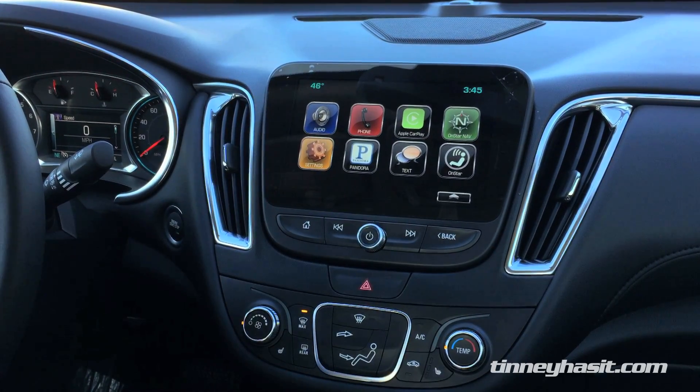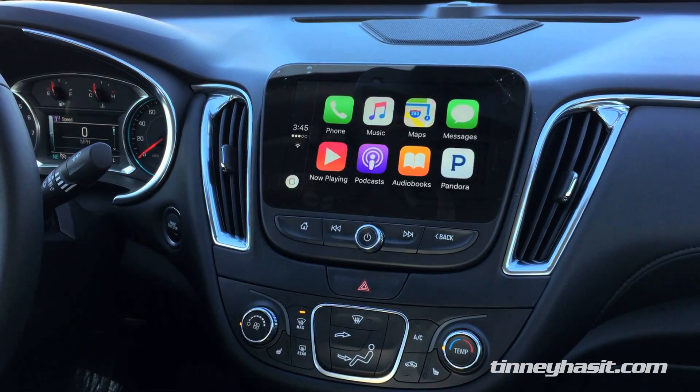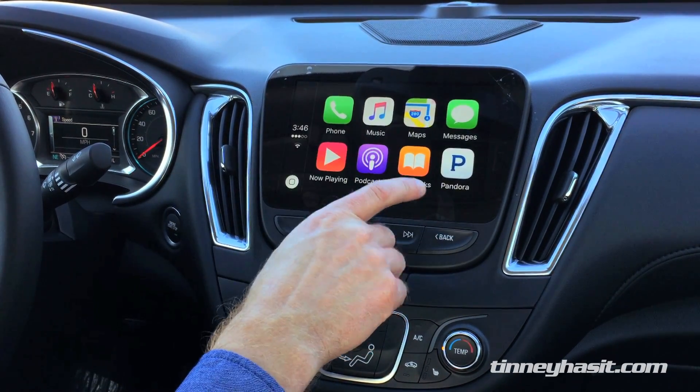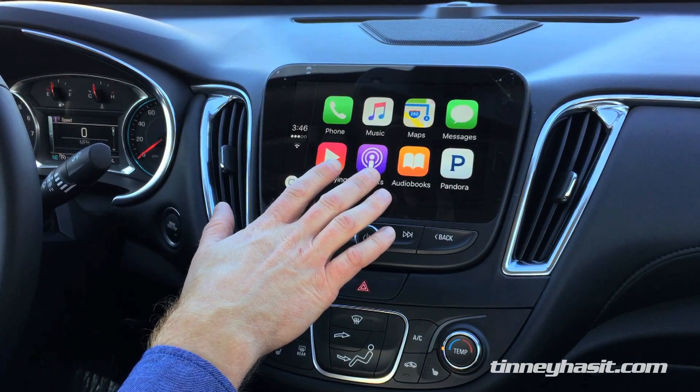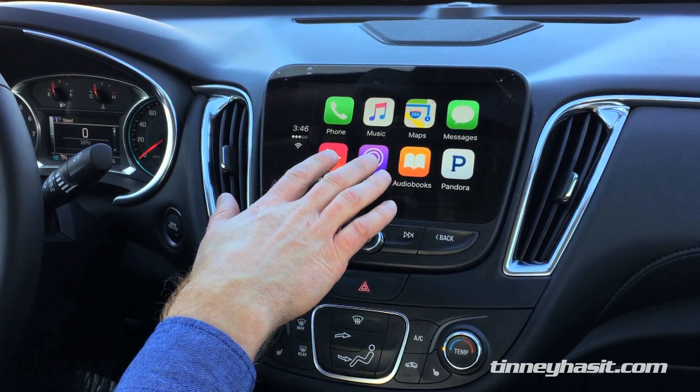You can take your phone now, stash it away, and while you're driving you don't even have to worry about it. Tap on the icon and there is everything relevant to what you might want to use — different apps and things of that nature from your iPhone.